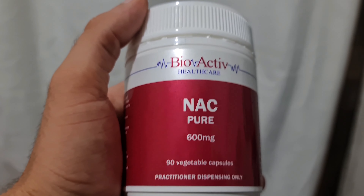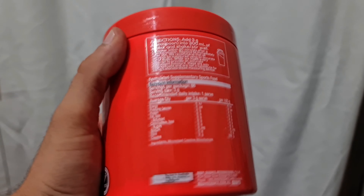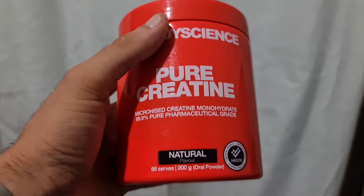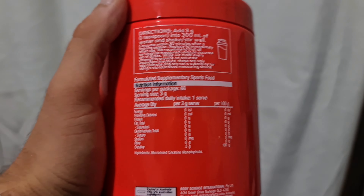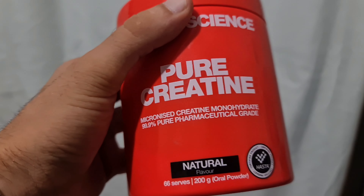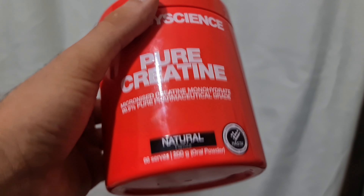Next is creatine monohydrate — great stuff. I take three grams every day without loading. It helps produce adenosine triphosphate, which is the powerhouse of your energy, created by the mitochondria. It helps with muscle gains and overall performance — I couldn't live without it now.